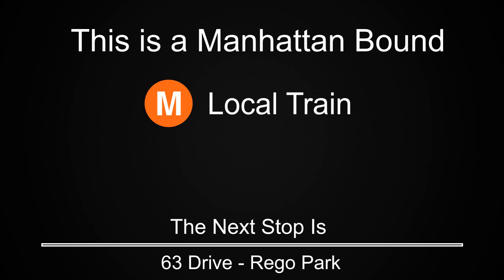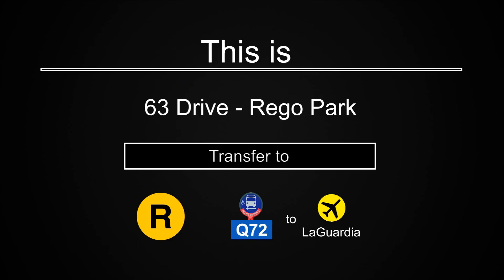This is a Manhattan-bound M local train. The next stop is 63rd Drive, Rego Park. This is 63rd Drive, Rego Park. Transfer is available to the R train. Transfer is available to the Q72 bus to LaGuardia Airport.